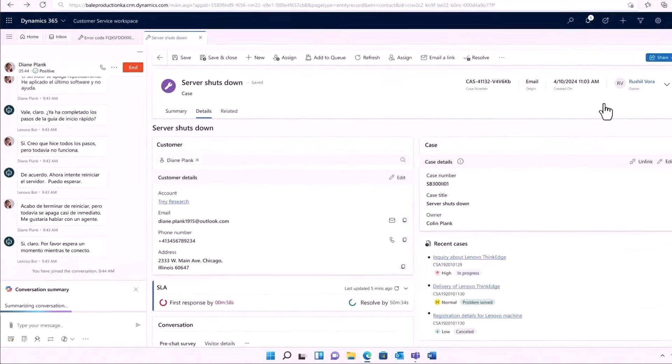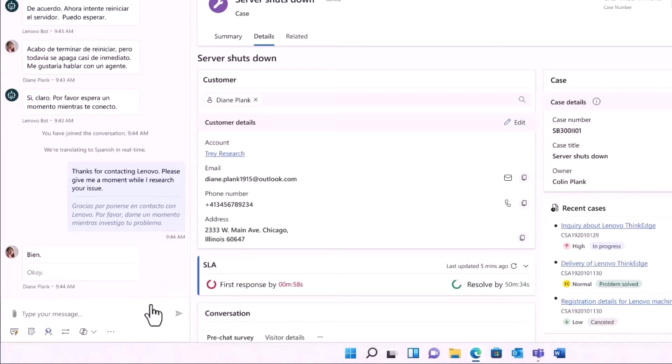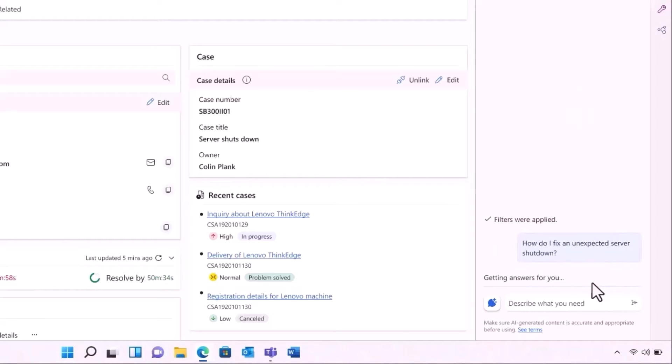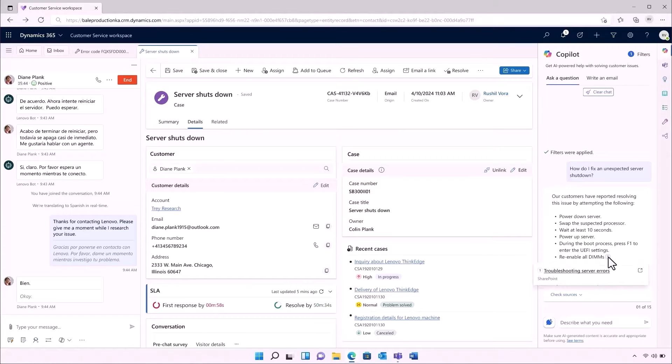I have an incoming chat — a high priority server outage from one of our biggest customers. Since this is a Premier Plus customer, the chat was immediately escalated to me along with a time-saving conversation summary. The real-time conversation chat translation allows me to effortlessly communicate with this customer in their preferred language, expanding Lenovo's reach and making every agent multilingual. With proactive suggested prompts, Copilot understands the context of the live conversation and suggests a prompt to gather information from Lenovo's knowledge base without typing a word. Filters can now be automatically applied relating to the specific product model and type of issue, and I can view cited sources and provide feedback on Copilot's responses.